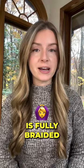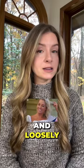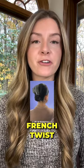Next, space buns with claw clips, which you can do by parting your hair down the middle and loosely twisting hair into two separate buns, securing in the back with a claw clip.